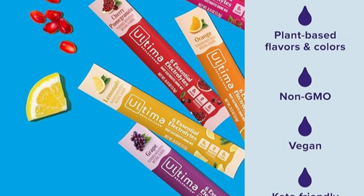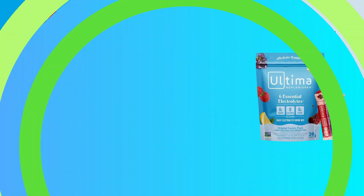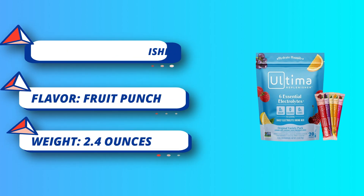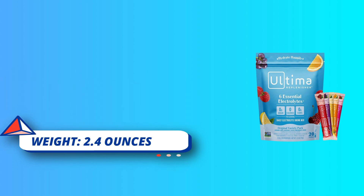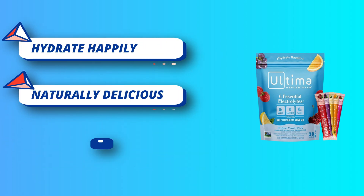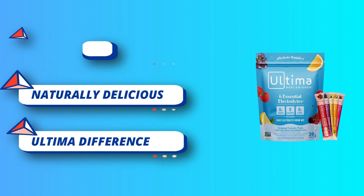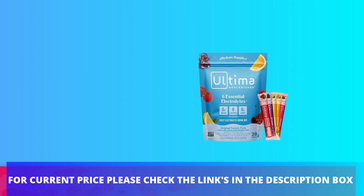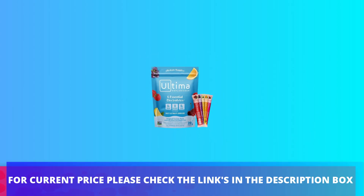Variety pack includes lemonade, grape, raspberry, cherry pomegranate, and orange flavors. Electrolyte drink mix replenishes electrolyte levels without sugar, calories, or artificial sweeteners. For current price please check the links in the description box.